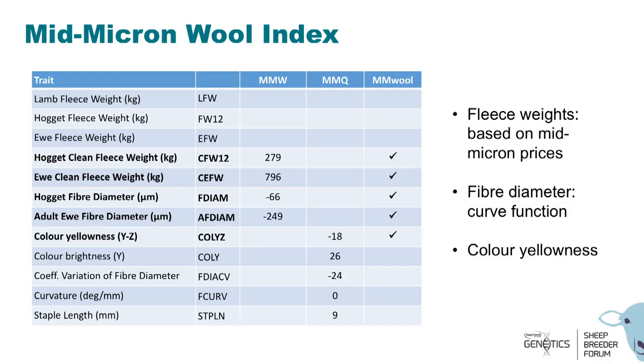From the mid-micron point of view, we're looking to streamline that mid-micron sub-index. We're proposing a mid-micron wool index that includes clean fleece weights, fibre diameter valued along that curve function, and colour yellowness. We are considering dropping the traits that don't have clear economic value at the moment — specifically colour brightness, CV of fibre diameter, and curvature.